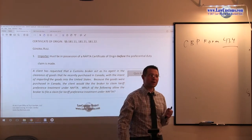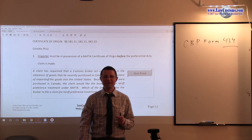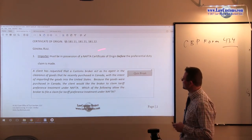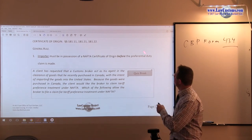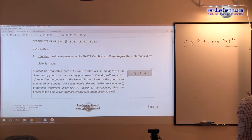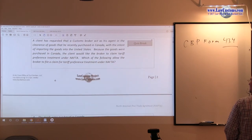Here, this is not likely the case. Exceptions do not eat the rule because a lot of these exceptions are narrowly construed. The rule is: the importer must be in possession of a NAFTA certificate of origin before or at the time the preferential duty claim for the North American Free Trade Agreement is made.